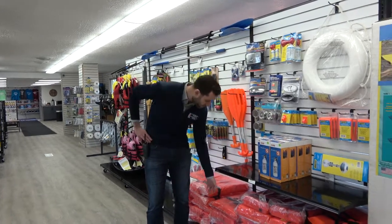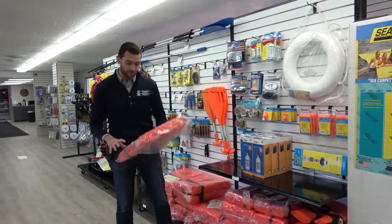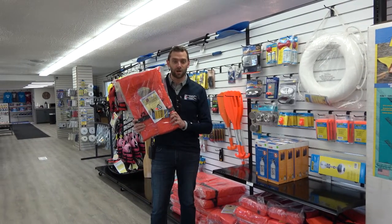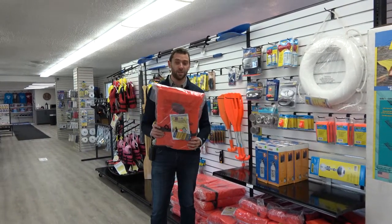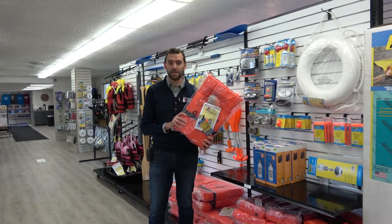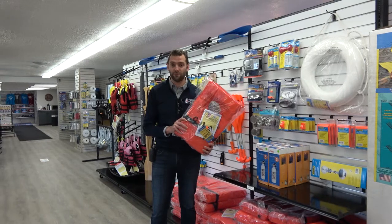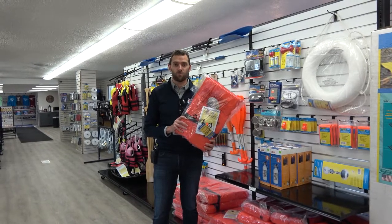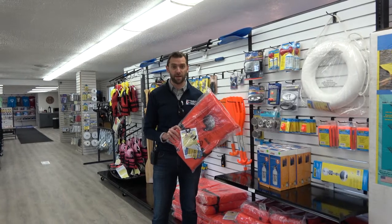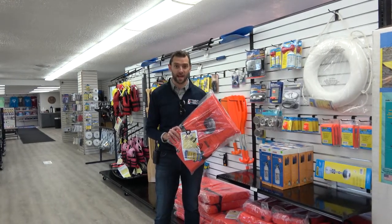The first thing you might think of with safety equipment is probably your life jackets. We do offer the old-fashioned orange life jackets — if you just want to meet the legal requirement, these are really good. They're Type 2 jackets by the Coast Guard and they meet the legal requirement. You do have to have at least one jacket for every person on the boat. That includes babies as well, so make sure you have those. We do keep baby life jackets here in stock.